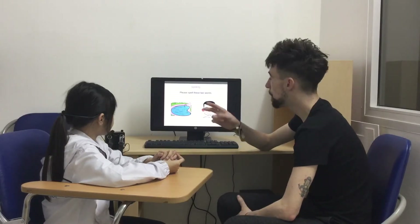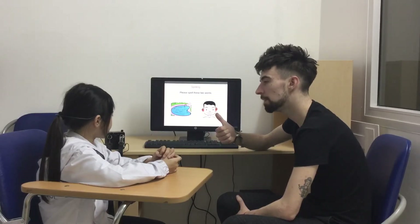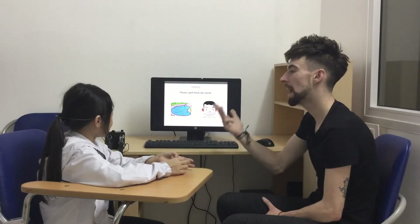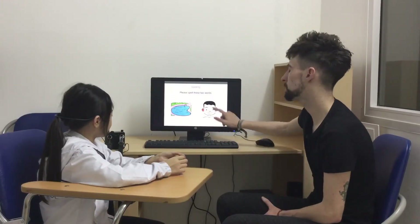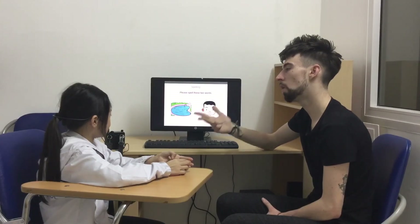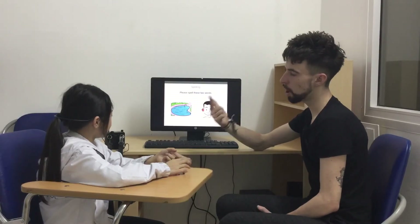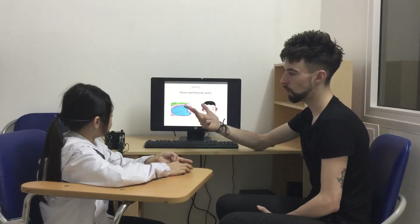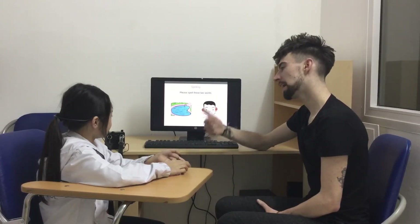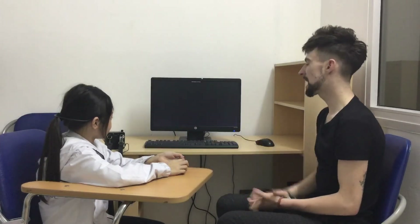Now, two words. Pool and ears. Can you spell pool? P-O-L. Can you spell ears? E-A-R-S. Let's do this one more time. Pool — P-O-L. Ears — E-A-R-S. Good girl. Well done. Excellent.